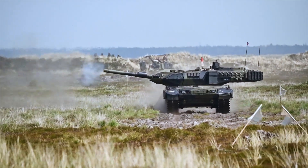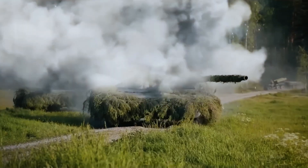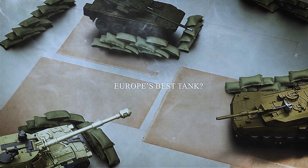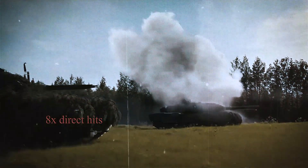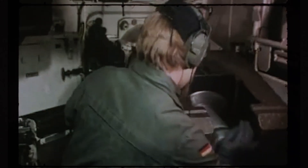Leopard 2 Tank – How Germany Built the War Legend. What do a German tank and a race car have in common? How did a colossal failure lead to the creation of Europe's best tank? And is it really true that a Leopard 2 can survive 8 direct hits? This isn't just military hardware. It's a legend that Germany has been building for 50 years.